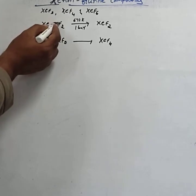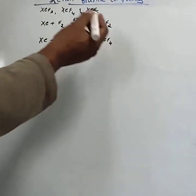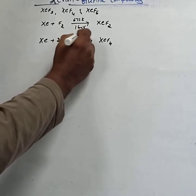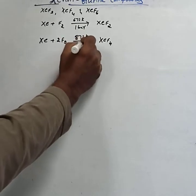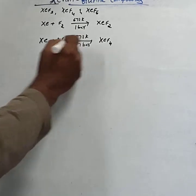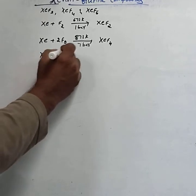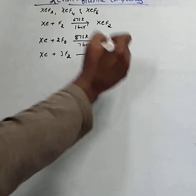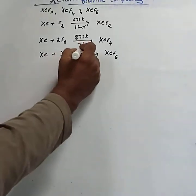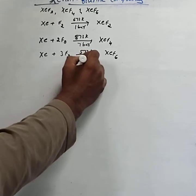By observing the stoichiometric coefficients: if 1 mole of F2 is used, the product is XeF2; if 2 moles of F2 are used, the product is XeF4 — condition is 873 Kelvin and 7 bar pressure; if 3 moles of F2 are used, the product is XeF6 — condition is 573 Kelvin and 60 to 70 bar.